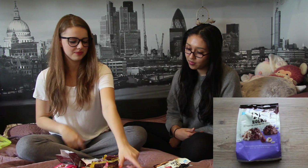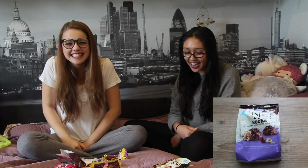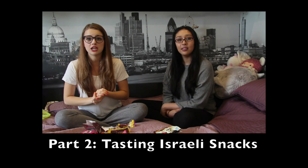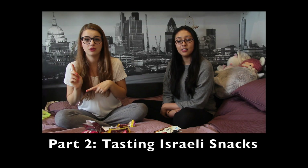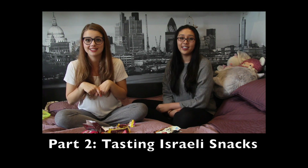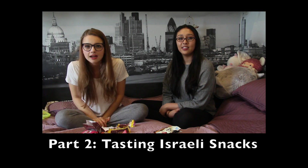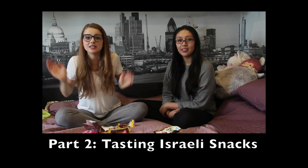So yeah, that was it for our sweets tasting! I would go with this one — same, it was really good. I hope you guys enjoyed this video. I'm starting to feel the sugar — so hyper! Don't forget to check out the next video where we will be trying the snacks, and yeah, more food. I hope you enjoyed it and I will see you soon guys. Bye!